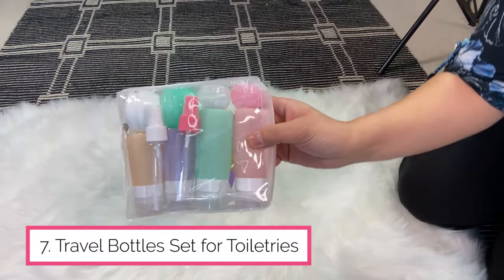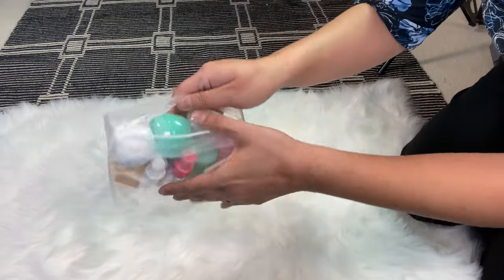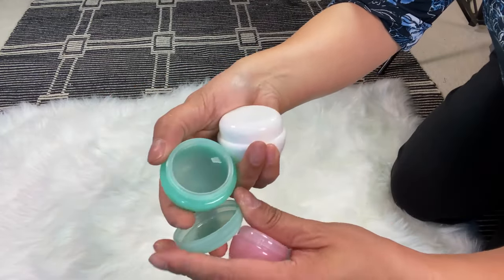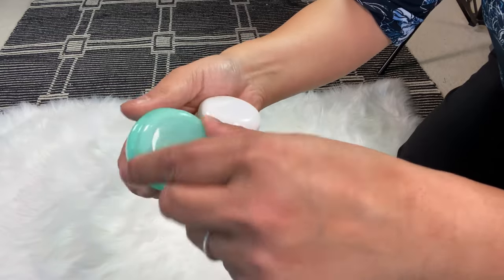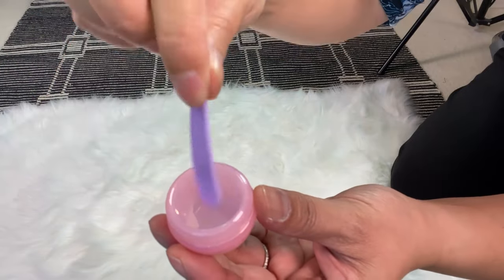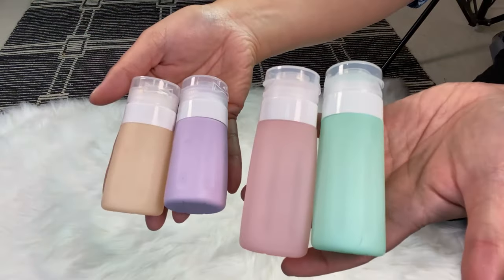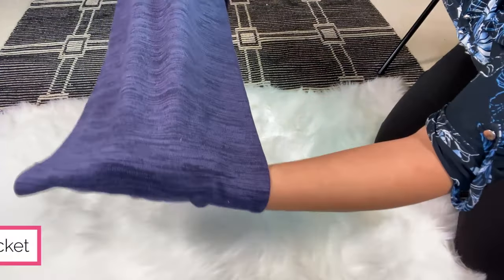You always need a toiletries bag — this is TSA approved, one quart, and it comes with different size bottles and silicone squeeze bottles. The jars all come with a leak-proof top and a handle so you can open and twist them closed. The set also includes two spatulas, labels, a cleaning brush, two spray bottles, and four silicone squeeze bottles that are also leak-proof.